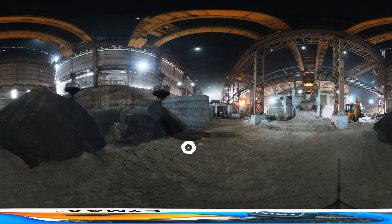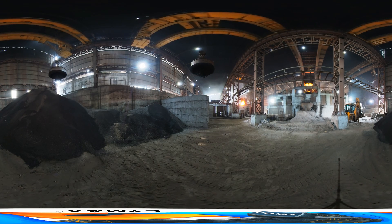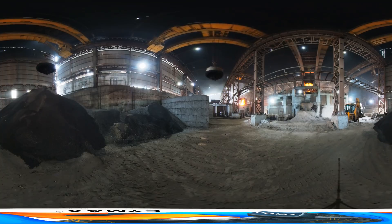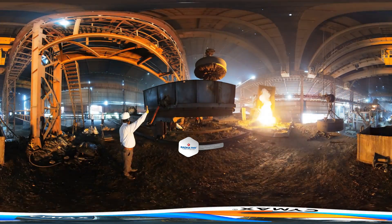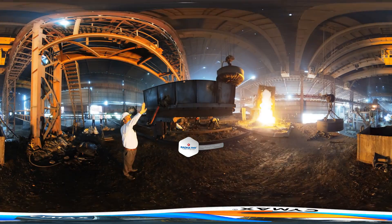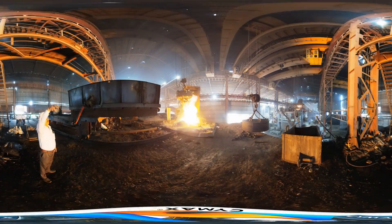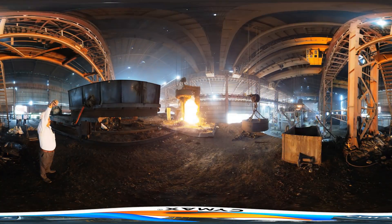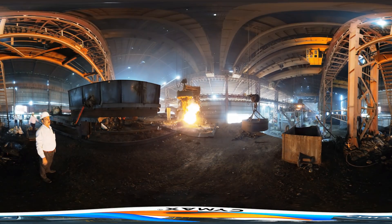At the steel plant, the sponge iron is moved to the electric induction furnace using cranes and electromagnets. It is then fed into the electric induction furnace, where it is heated to high temperatures.